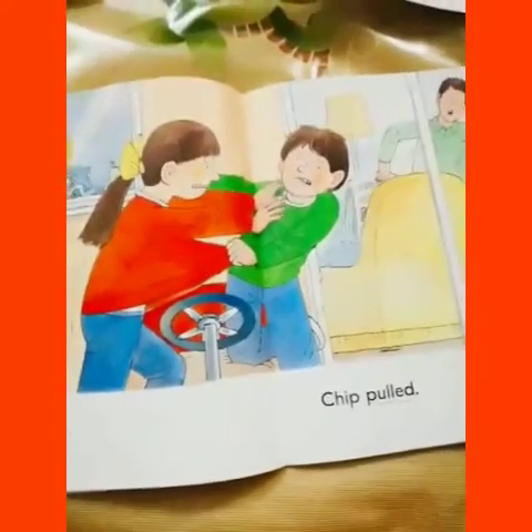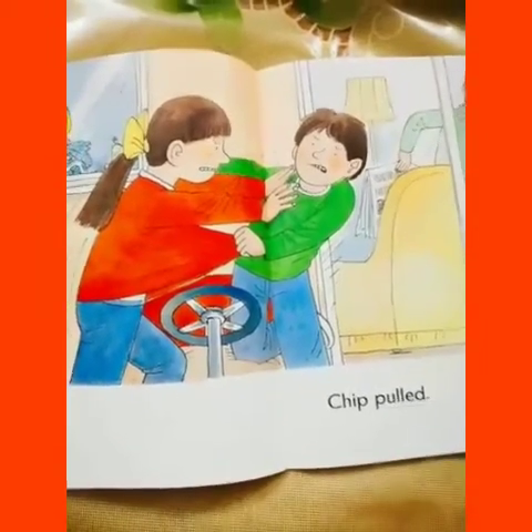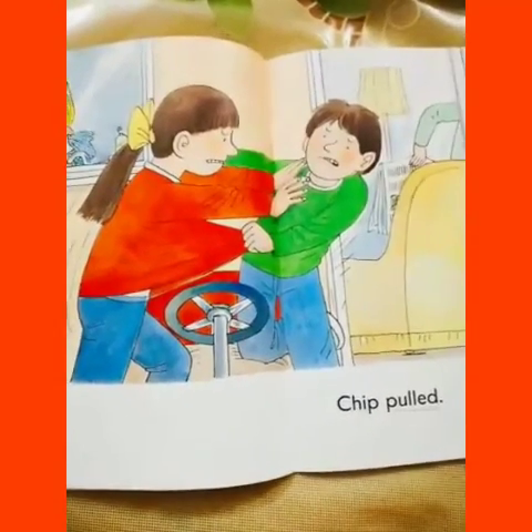Today we are reading the reader the go-kart from page number one to page number seven. In the next video, we will read the next pages. Take care.